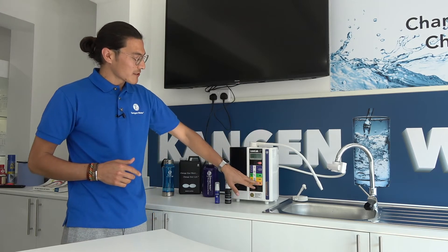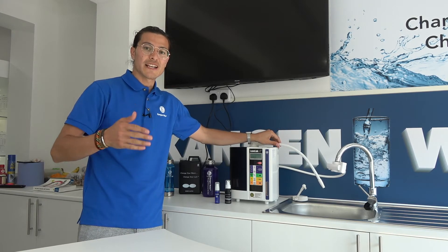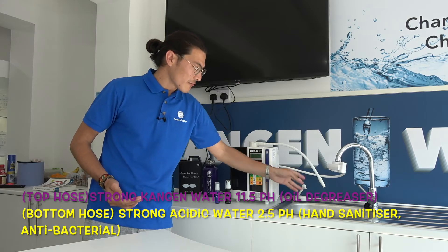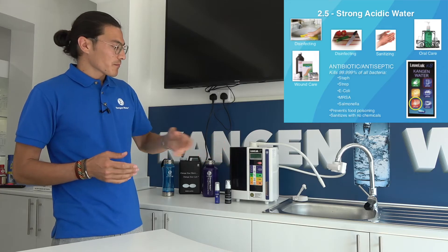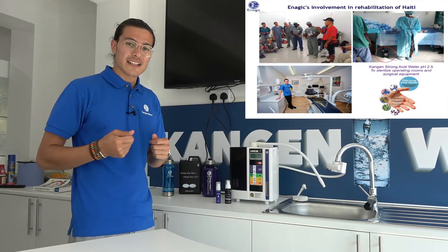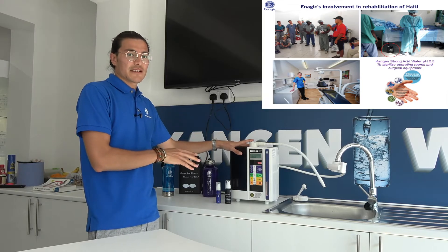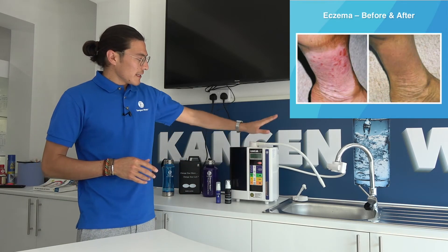The last one is the strong acidic water. When you press this button, from the top hose comes out the strong 11.5 pH, and from the bottom hose we get strong acidic water. Strong acidic water can be used as an antibacterial and as a sanitizer because it kills bacteria in 30 seconds. You can also use it to clean surfaces, and in Japan they use strong acidic water to sterilize medical equipment — they've been using this machine in Japanese hospitals for many years to treat patients.